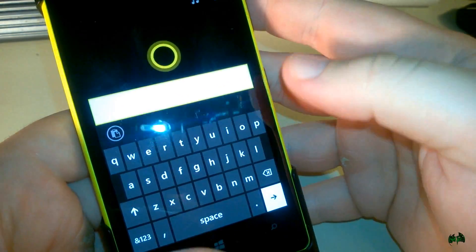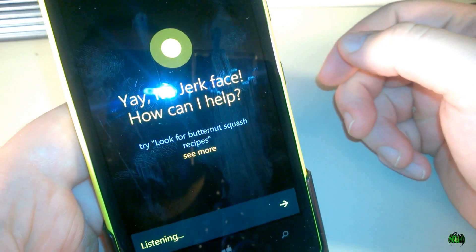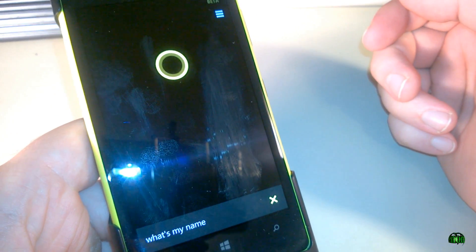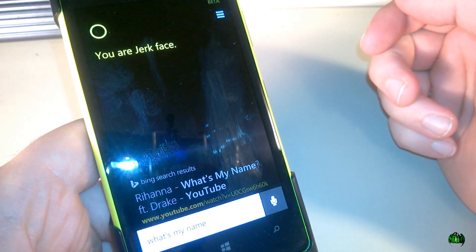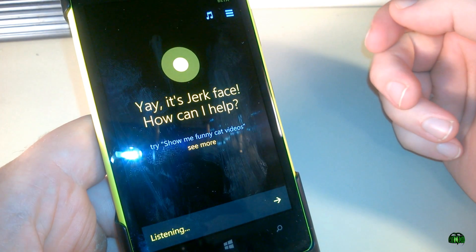Let's ask her something. Actually, let me try to use voice. "What's my name?" "You are Jerk face." Ha ha. Great. So that's Cortana. Cortana, tell me a joke.